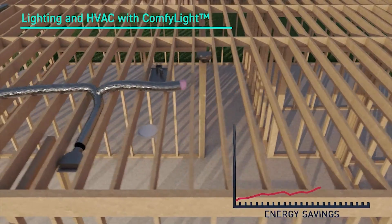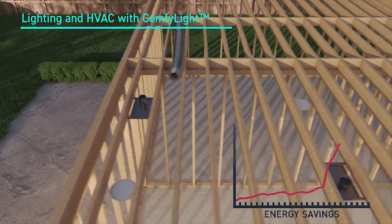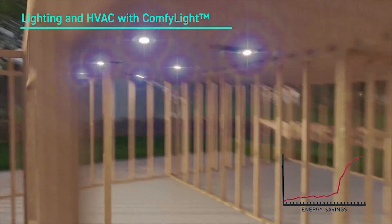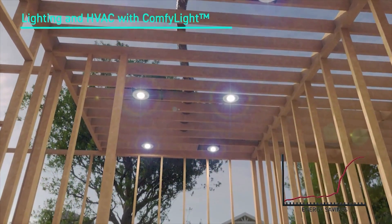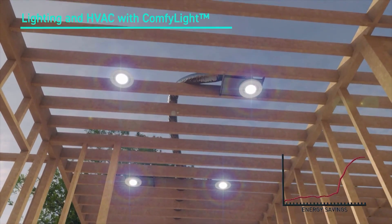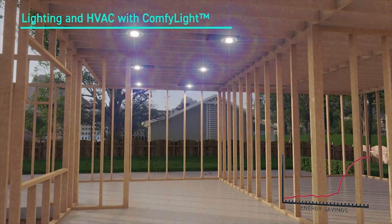And this is where the magic begins. Because we're going to run the ductwork directly to the comfy light. We're not going to need the registers anymore at all, because the air is going to come from the light. Fewer holes in the ceiling translates to saving a lot of energy. On top of that, the air conditioning system is going to last longer. The installation process is less cluttered, and it's just going to look better.